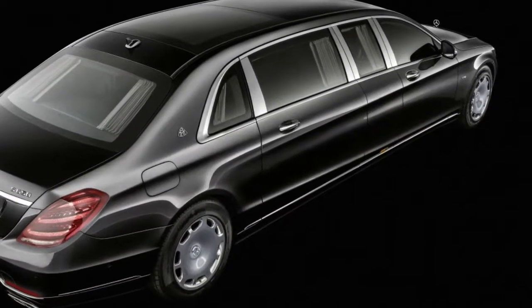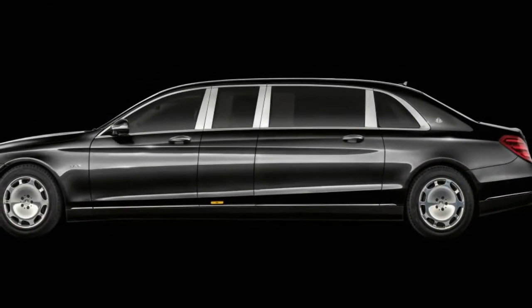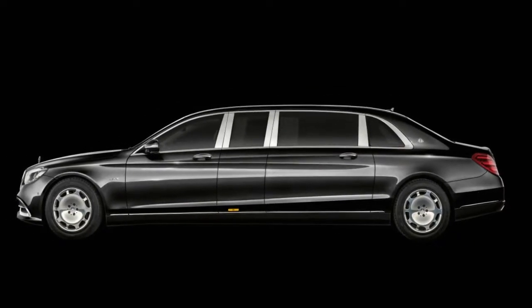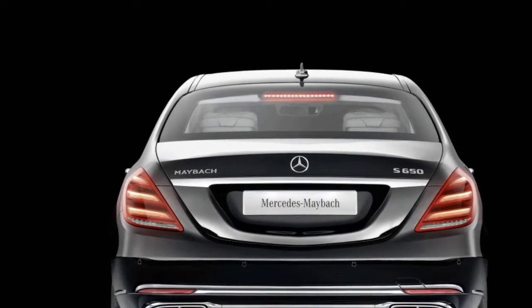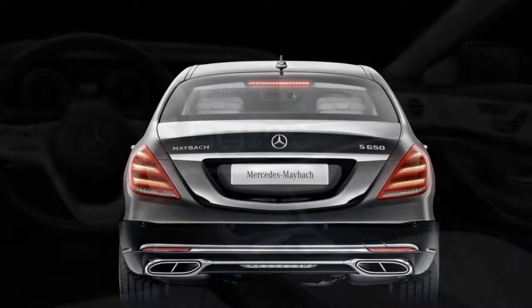For decades, Mercedes-Benz and Mercedes-Maybach cars have been the right of choice for leaders across the globe — presidents, ambassadors, dictators and despots alike. The Pullman model, a long-wheelbase 6C variant, has been particularly popular with this select clientele.